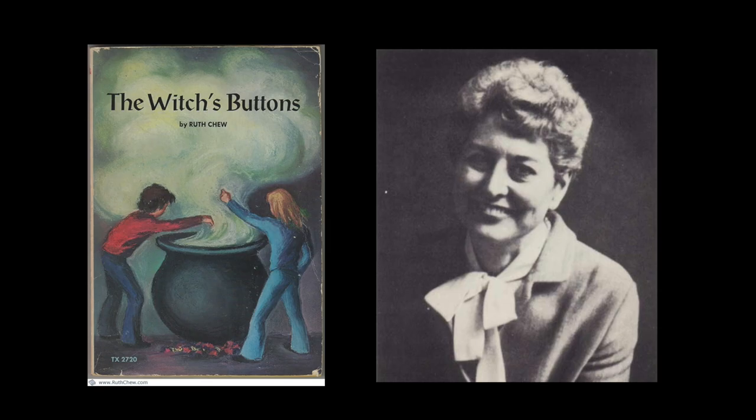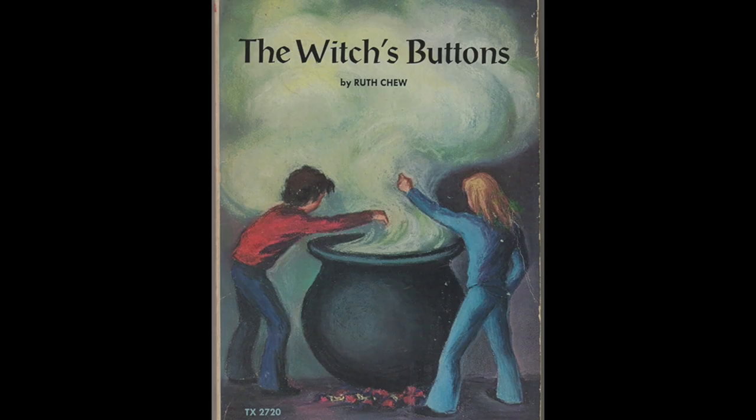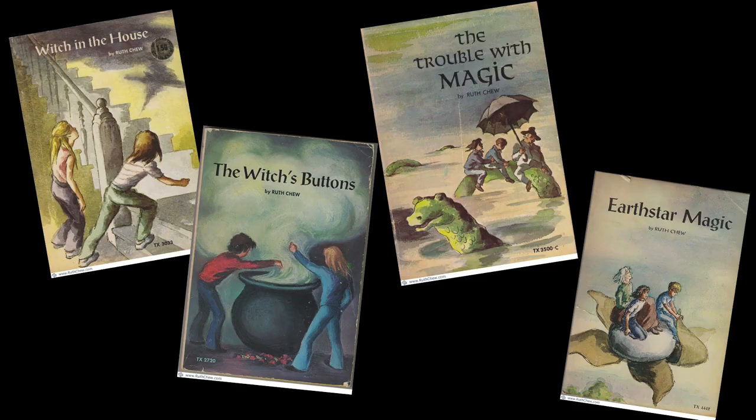Although widely read and popular, Ruth Chew never won any awards for her fiction. This is a good book for a child to read aloud to the mother or father. Girls may prefer it over boys, as both protagonists are girls, but Ruth Chew's other witch books feature boys, so don't count out the entire repertoire.